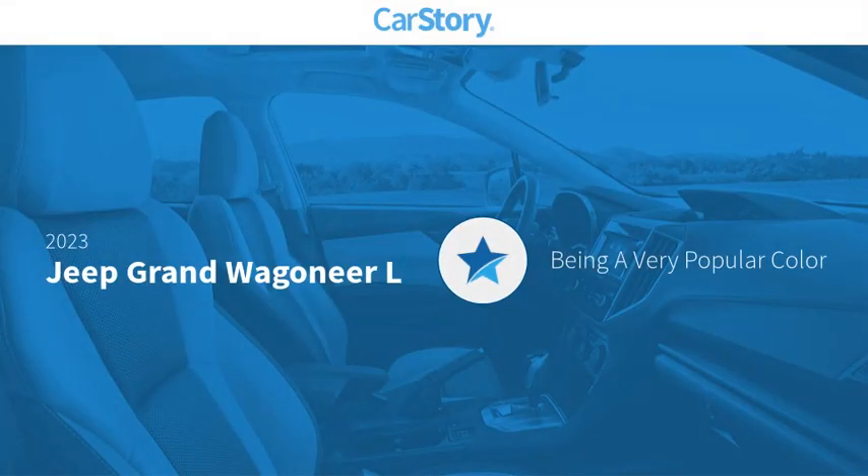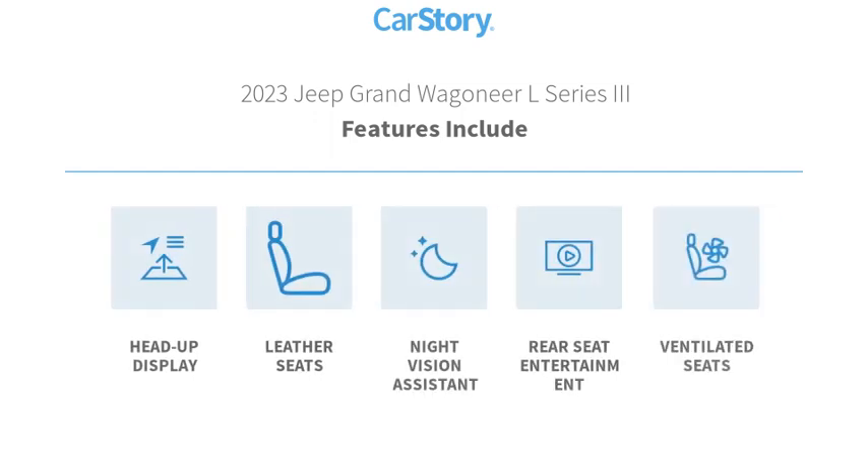Car Story Research indicates this vehicle as being a very popular color. Features also include heads-up display, leather seats, night vision assistant, and ventilated seats.